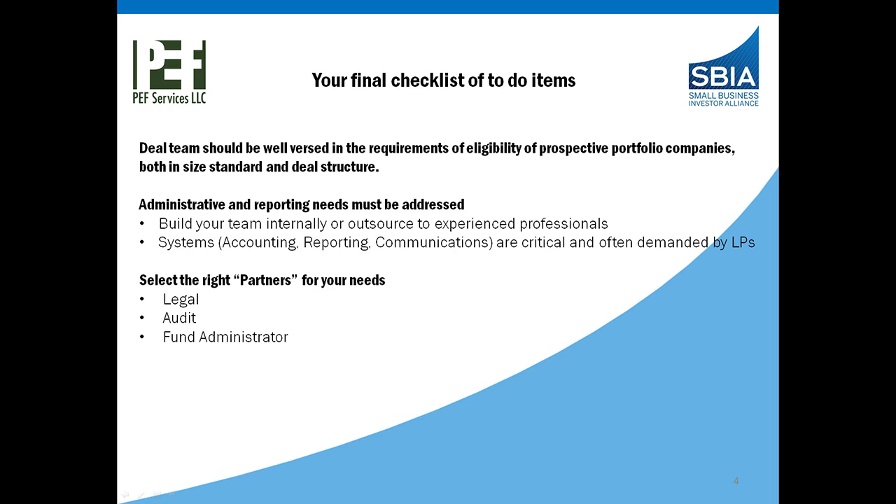In addition to the deal team being prepped and ready to start looking at the eligibility, you also have to build out and address your administrative and reporting needs. You may build your team internally or outsource to experienced professionals like PEF on the fund and compliance side. There are systems — accounting, reporting, communications — everything is critical to successfully launching your fund, and often there are demands placed upon you by the OPs, especially in the areas of communications. In this process, we always recommend selecting the right partners for your needs, in the area of legal, audit, and fund administration.